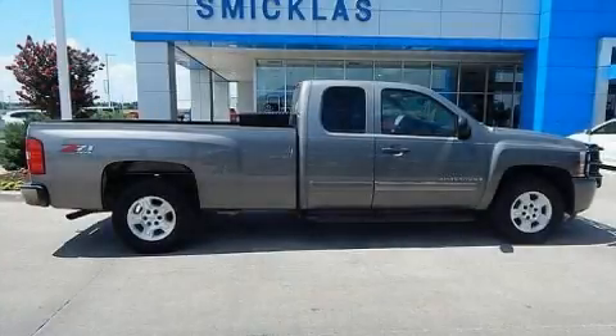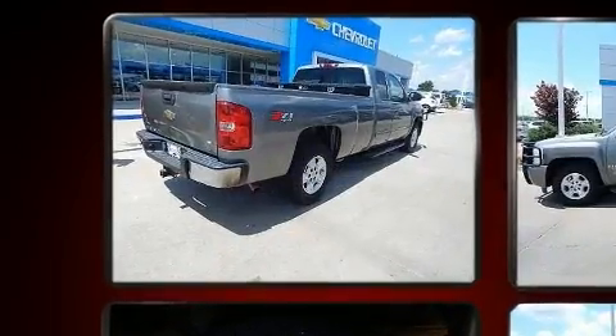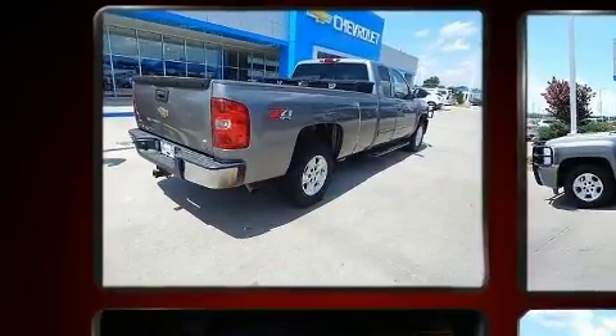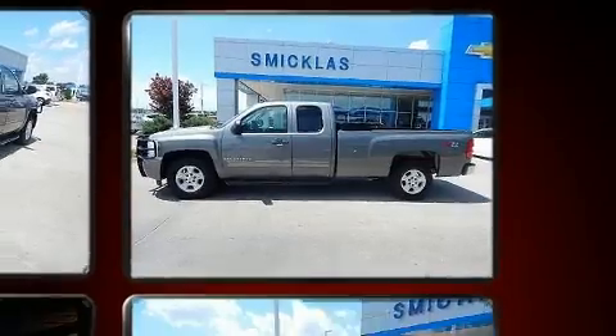Take command of the road in the 2009 Chevrolet Silverado 1500. Smooth gear shifts are achieved thanks to the powerful eight-cylinder engine, providing a spirited yet composed ride and drive. Four-wheel drive allows you to go places you've only imagined.